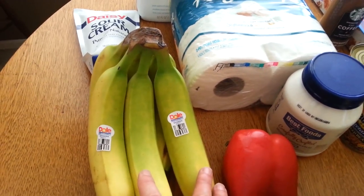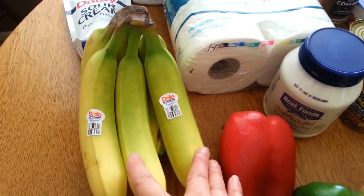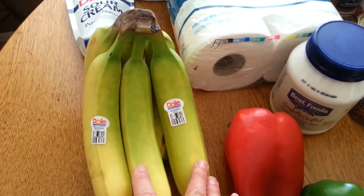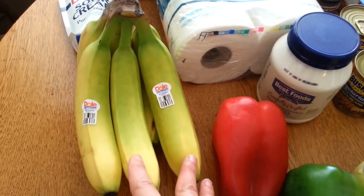I got a bunch of bananas — they're always 69 cents a pound. Bananas are an excellent value every single week, week in and week out — 69 cents a pound is fabulous. A little bit over a dollar for this bunch.